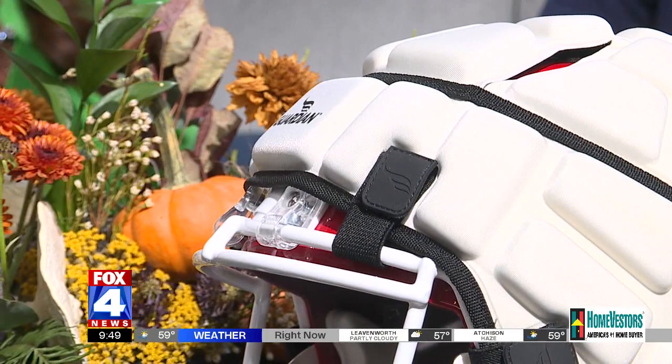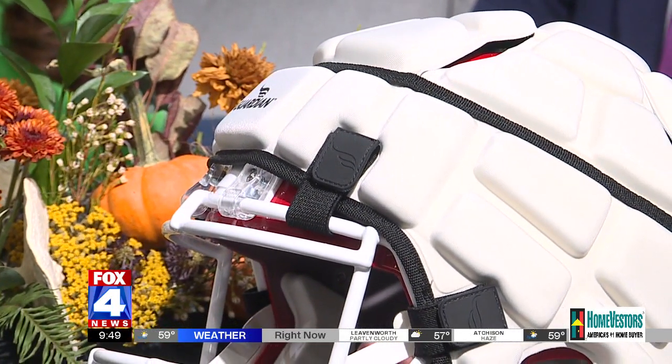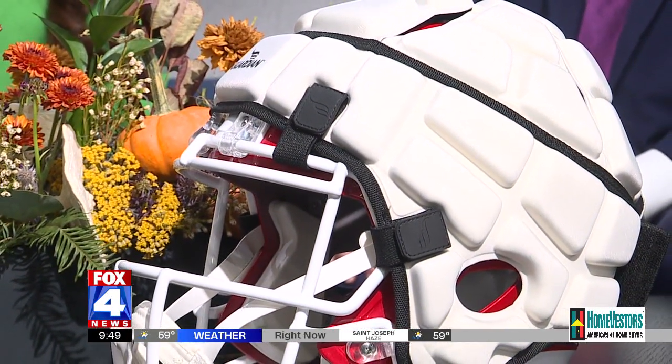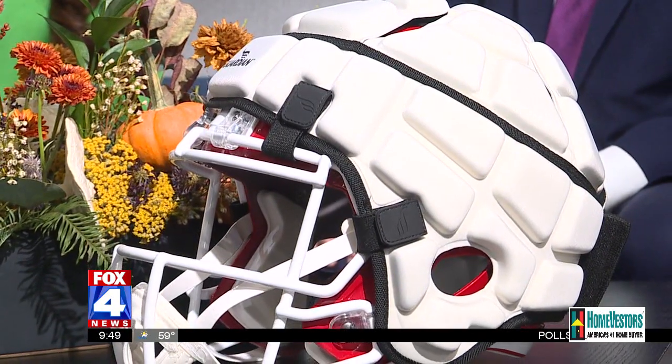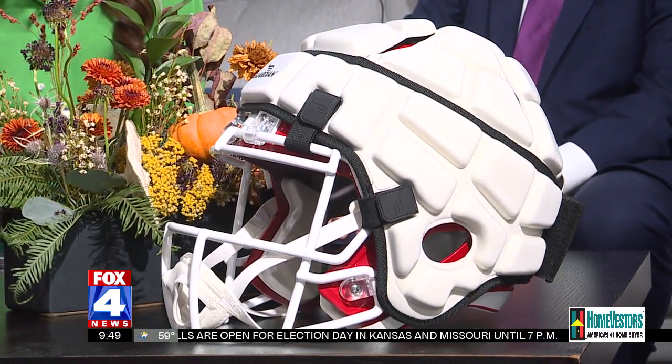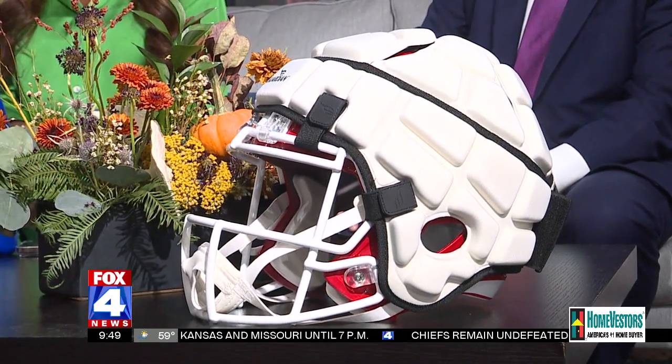Dr. Freemarek, tell us a little bit about this — this is the guardian cap — and how does it benefit athletes that wear it? So the goal is not to prevent concussions; the goal is to reduce that impact, to reduce the risk of concussions. So the idea specifically with the guardian cap is there are foam layers that reduce the forces that go straight through from the helmet to the head, to try to reduce that risk.